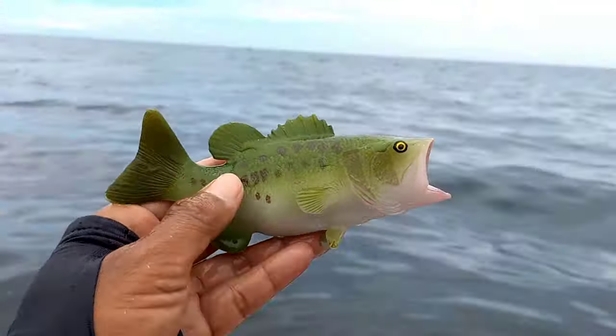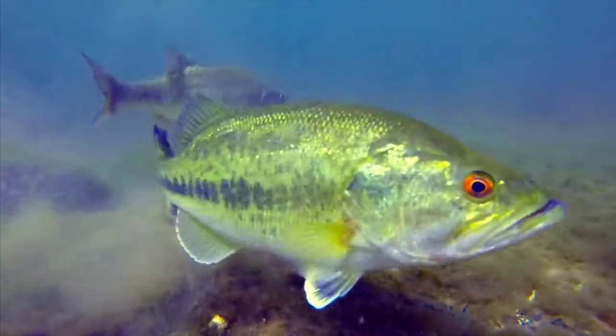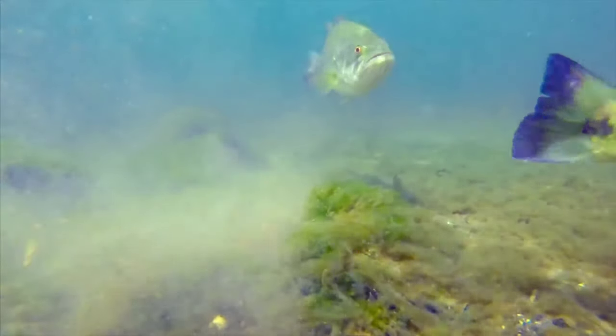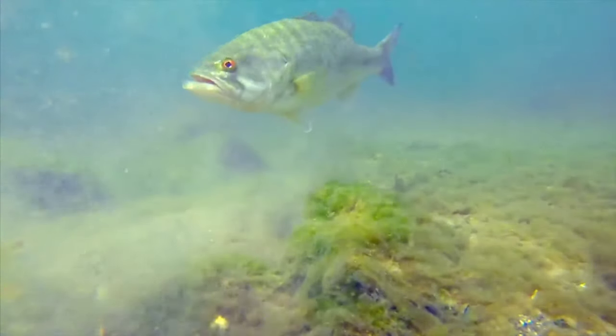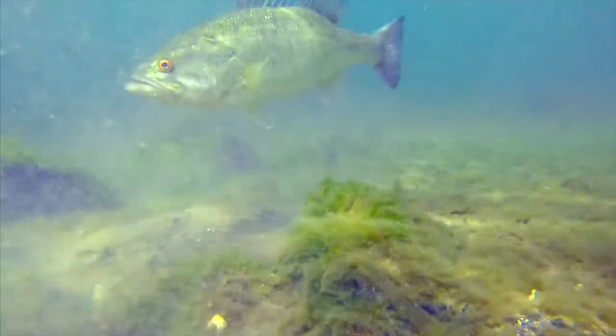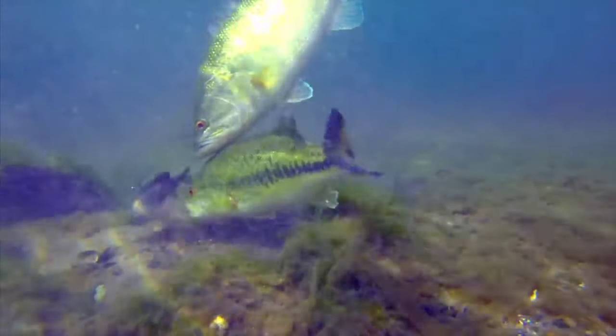This is the largemouth bass, also known as the Queensland grouper. They are generally aggressive when hunting for food and often hide in coral crevices or among rocks waiting for their prey. Giant groupers are also known as effective predators, utilizing their size and strength to catch fish and other marine creatures.